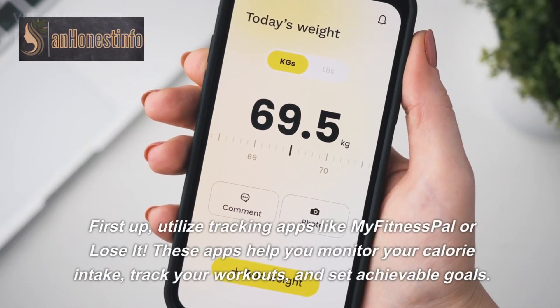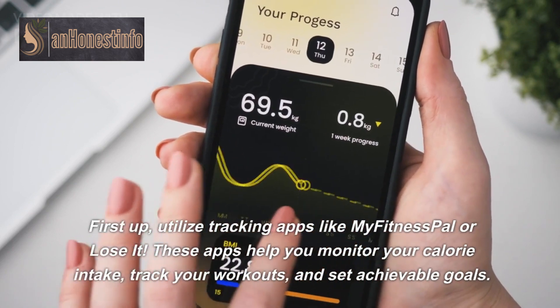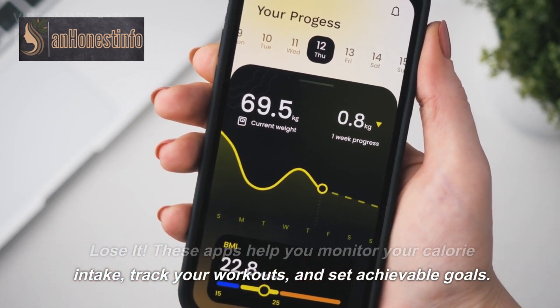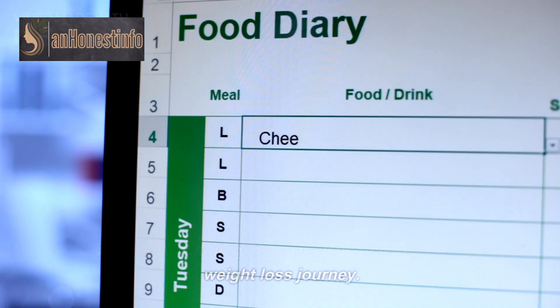First up, utilize tracking apps like MyFitnessPal or LoseIt. These apps help you monitor your calorie intake, track your workouts, and set achievable goals. Keeping a digital diary can be a game-changer in your weight loss journey.